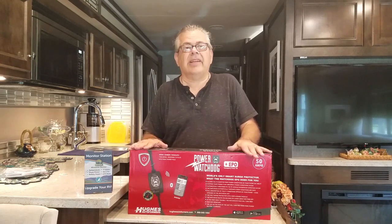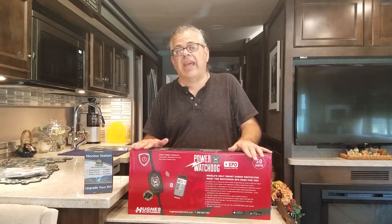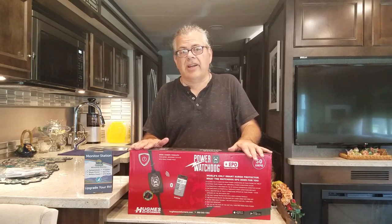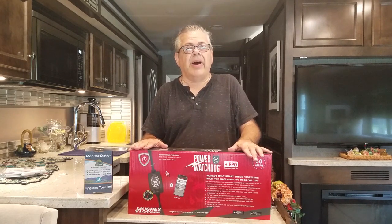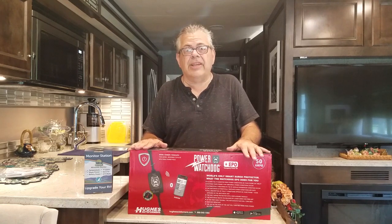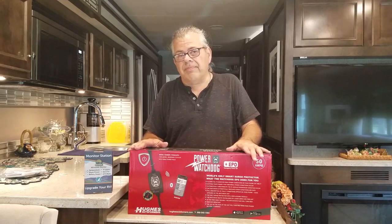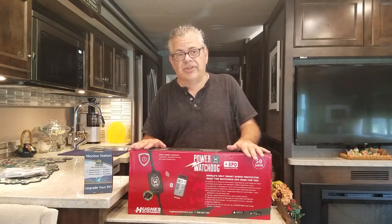At that point I contacted the company — by phone and by email — and over a two-and-a-half-week period never got a response from Surge Guard. After two and a half weeks I finally got an email back saying, 'Yes, it's probably taken a hit — throw it away and buy a new one.' That was it. So because of the customer service, I was pretty well convinced I wasn't going back to Surge Guard.